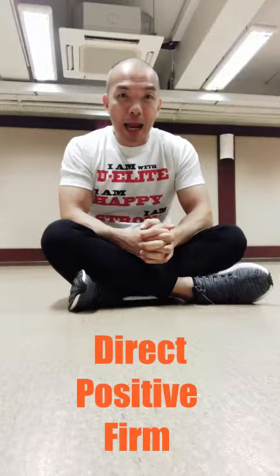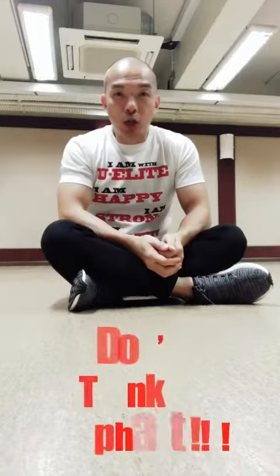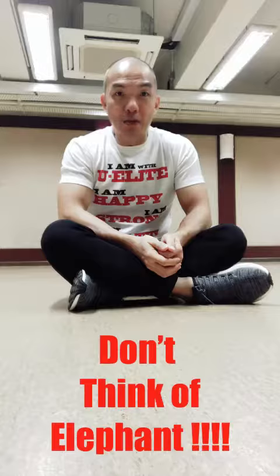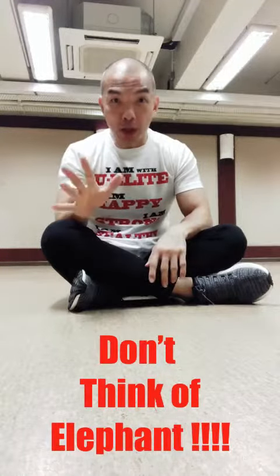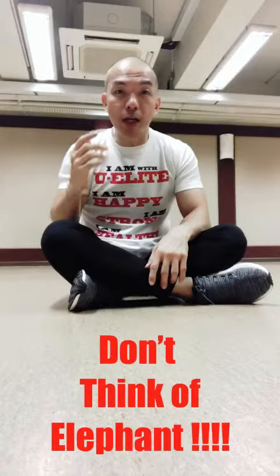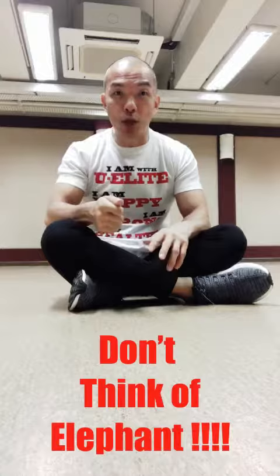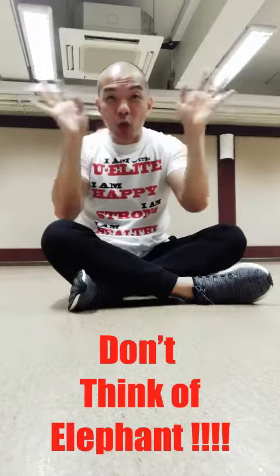Let's do an exercise. Listen to me carefully — don't think of elephant. What happened to your brain? You start to think of elephant. So what happened if a guy is on drugs, he's high, he comes close to you and says: don't hurt me, don't kill me, don't come close — you won't know what happened, right?